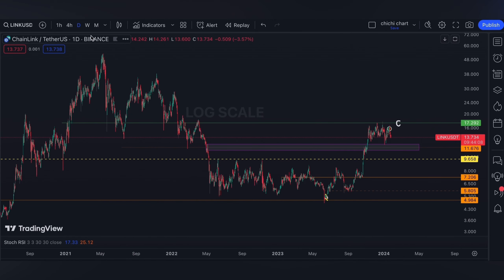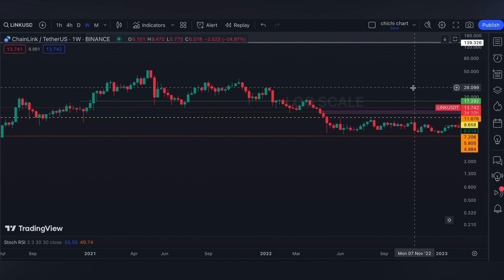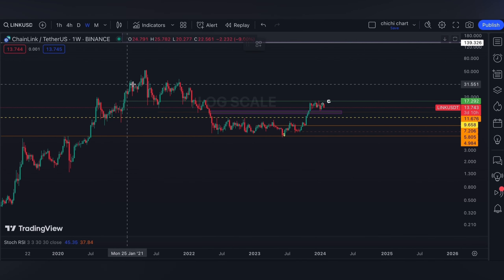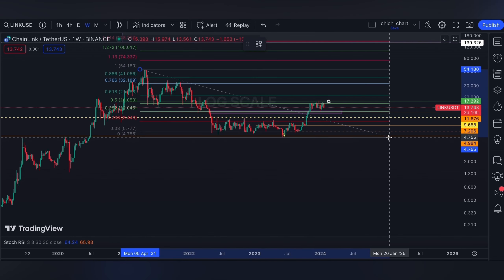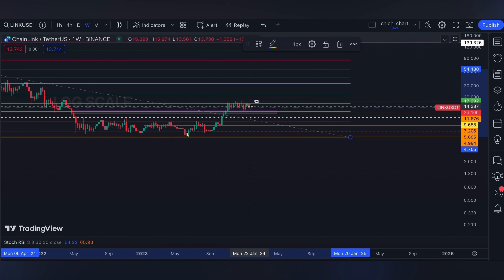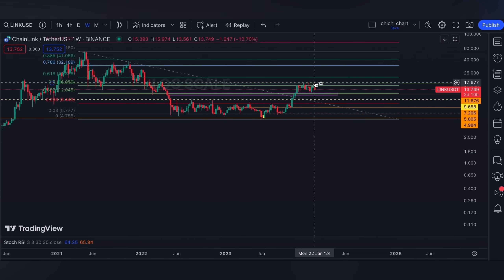On the other hand, a break at 17.292 on this green line would be bullish for LINK, and my next target would be a bullish order block on a weekly time frame at 25.2 to 28.19 dollars. Although the 0.618 Fibonacci from this top to this low, which is around 21 dollars, might also hinder the price, so watch out at that level.